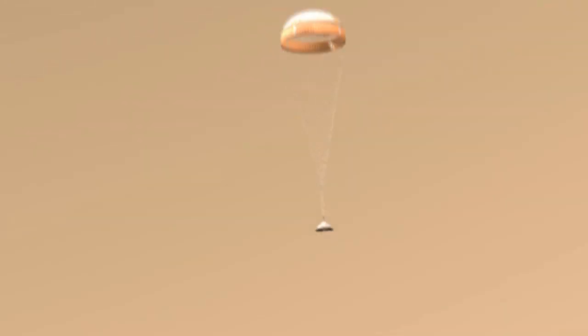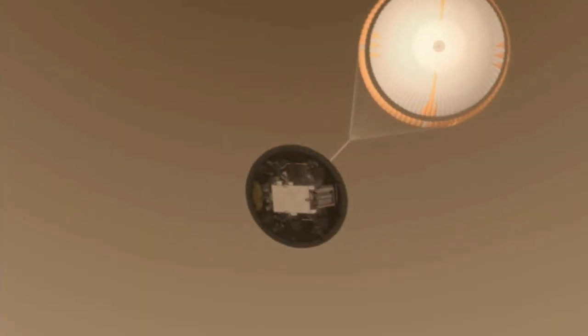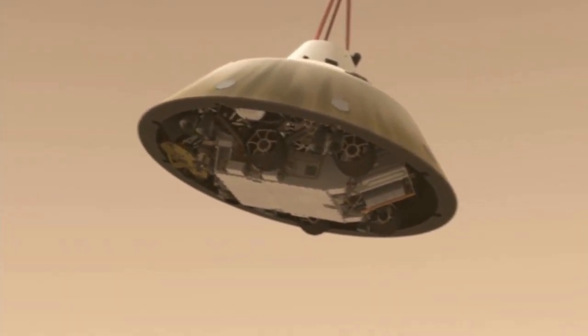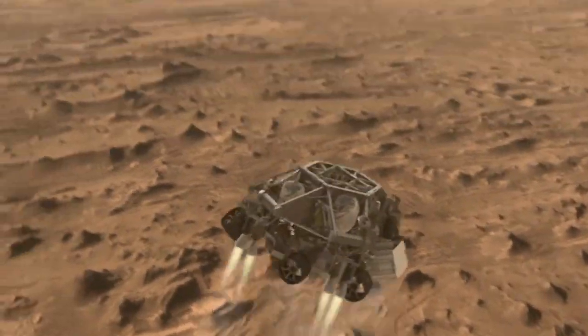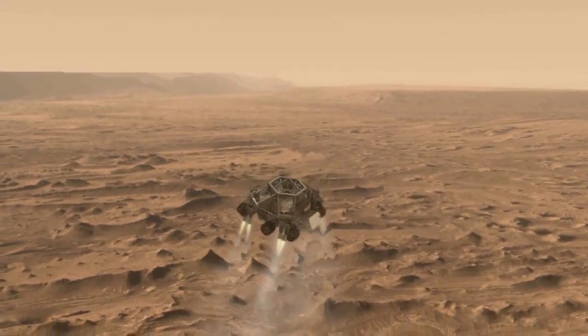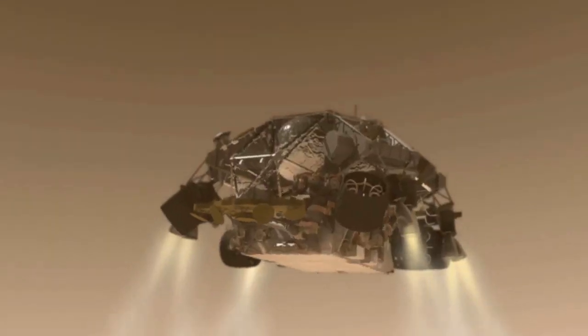Once below the speed of sound, the heat shield separates and the spacecraft looks for the ground with landing radar. Once it reaches an altitude of about one mile, the spacecraft drops out of the back shell at about 200 miles per hour. It then fires up the landing engine to slow it down even further.